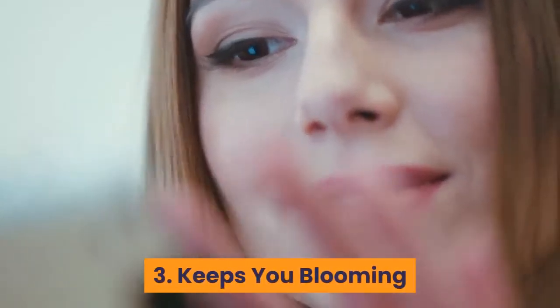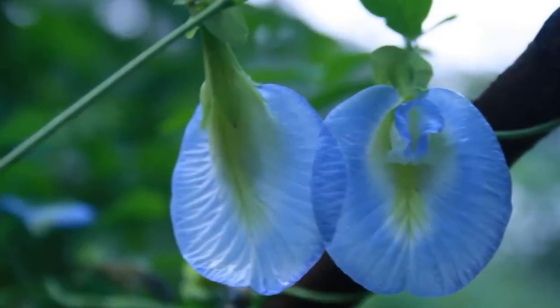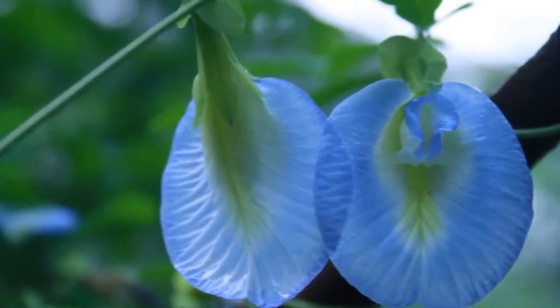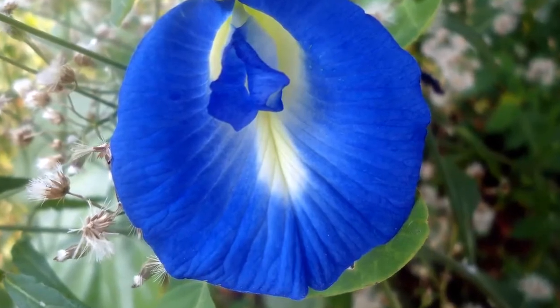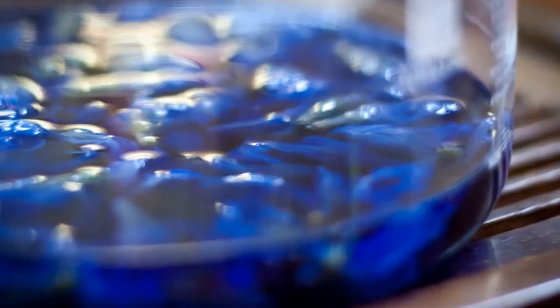3. Keeps you blooming. The antioxidant and antibacterial properties of butterfly pea flowers can also save your skin from acquiring acne and uneven complexion. The inflammatory process of the body in excess radiates to the skin, which makes you look older than your age. This is why the anti-inflammatory property of this flower may maintain your glowing skin and spare you from acquiring other diseases. According to studies, the extraction of the flowers also helps the skin retain moisture and reduce damage.